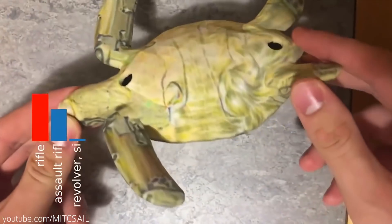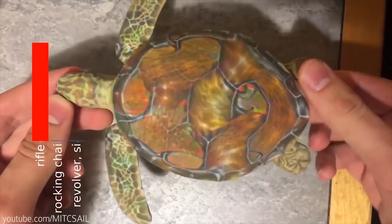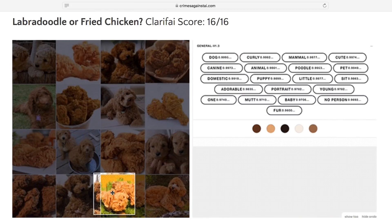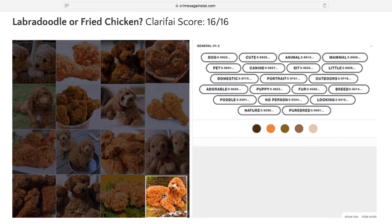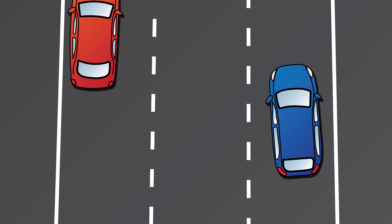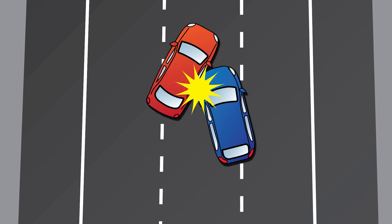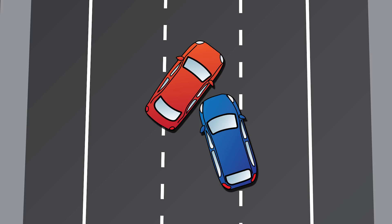To be fair, computer vision has seen significant progress in recent years, and in some cases, computer vision is more accurate than a human's. But adversarial examples are a big concern for artificial intelligence. Sure, AI is great at seeing images, but we need to do a lot more work in training AI to confidently recognize 3D objects. When image recognition is applied to things like driverless cars, a machine hallucinating can have big implications.